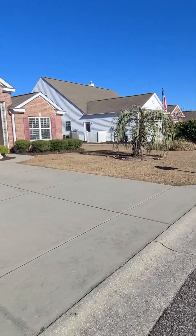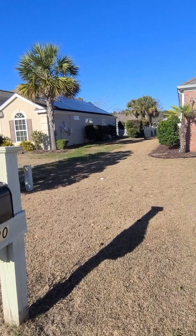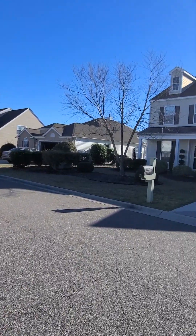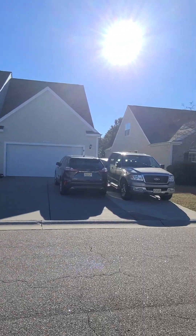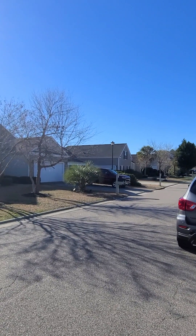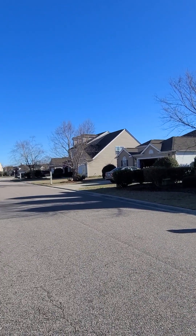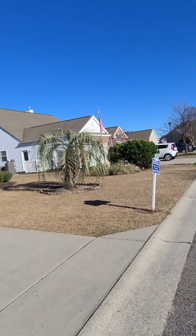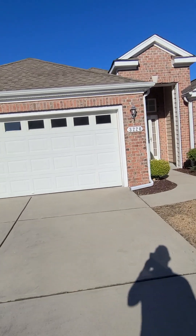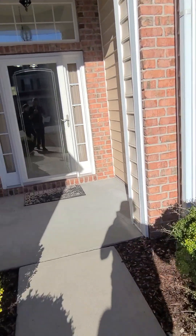All right, so here we are at 3220. Here's the mailbox — we'll do a walk around and give you a full idea of the neighborhood. If you listen real closely, there's just nothing — it's super quiet. It's basically a one-way road, so let's go ahead in and give you guys the tour.